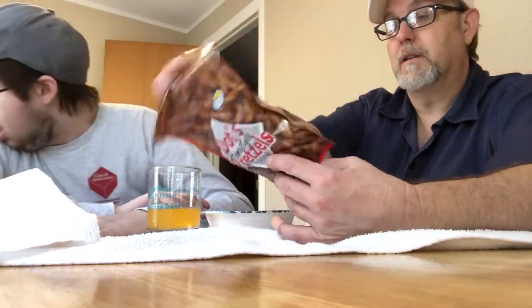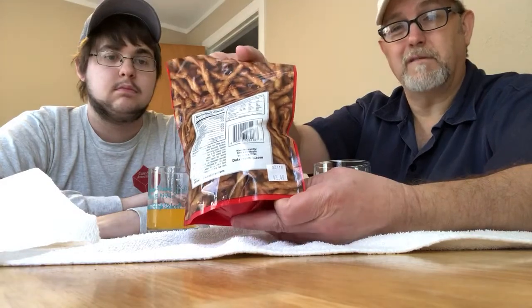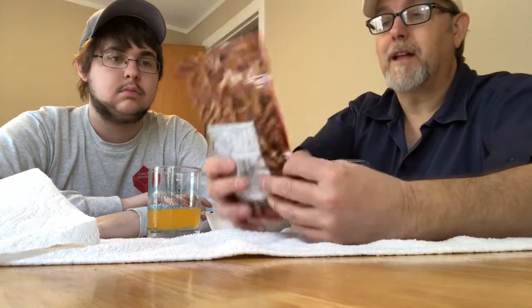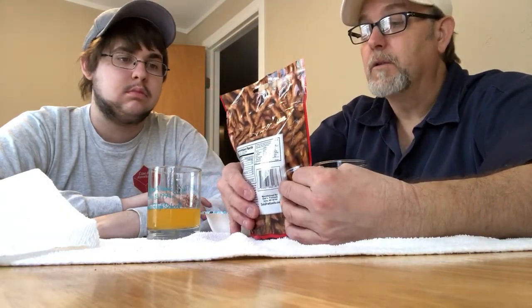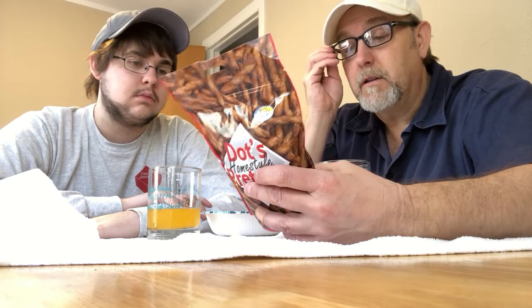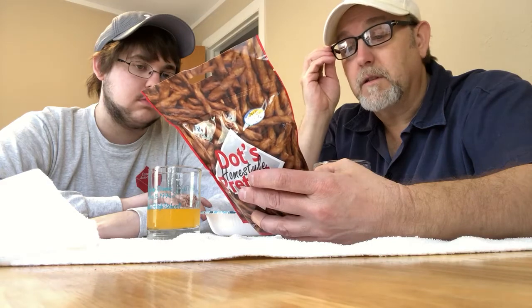This one here is three dollars and 49 cents; the other one was like seven dollars or something for a bigger bag. These are called Dots Home Style Pretzels - Pride of Dakota, North Dakota Originals - manufactured by Dots Pretzels in Velva, North Dakota. You can look at more information at dotspretzels.com.